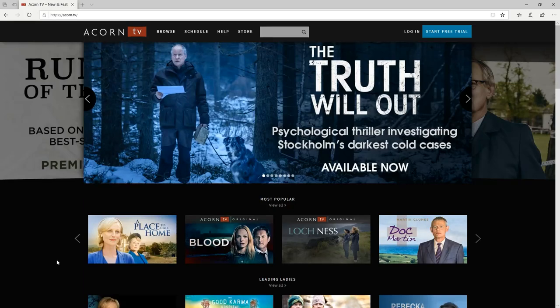Hello ladies and gentlemen, today we're going to take a look at ACORN TV. If you're into British TV, this is going to be the video to watch. So let's go ahead and get started.